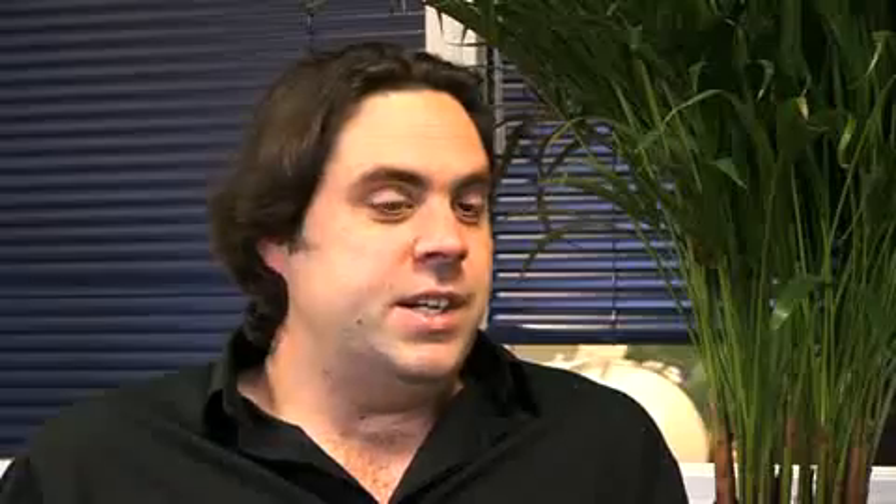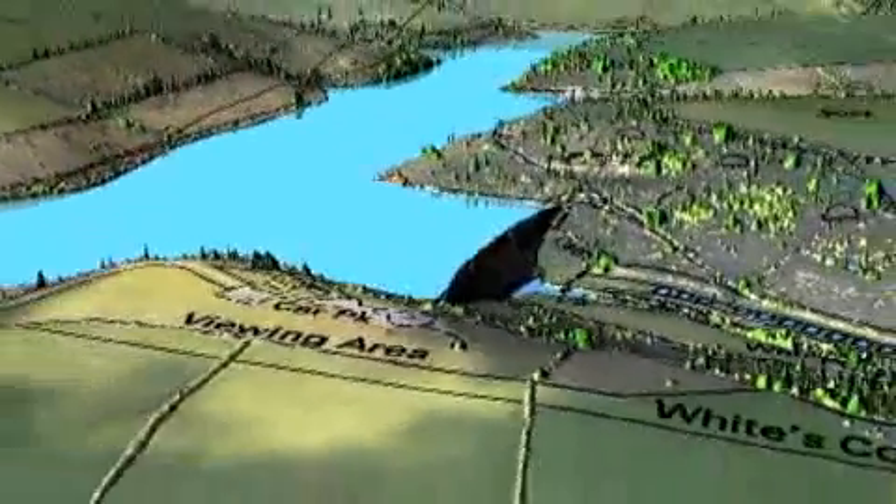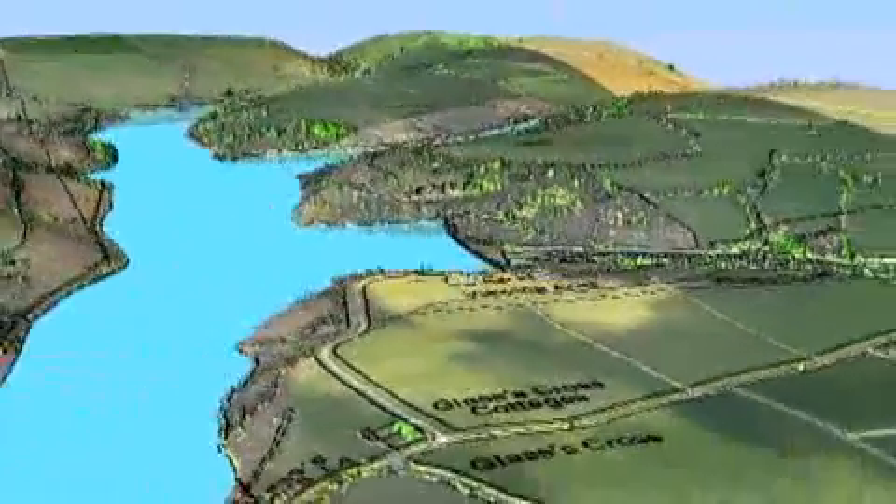They can be used for flood monitoring, vegetation assessments, and for many different things to do with environmental monitoring.